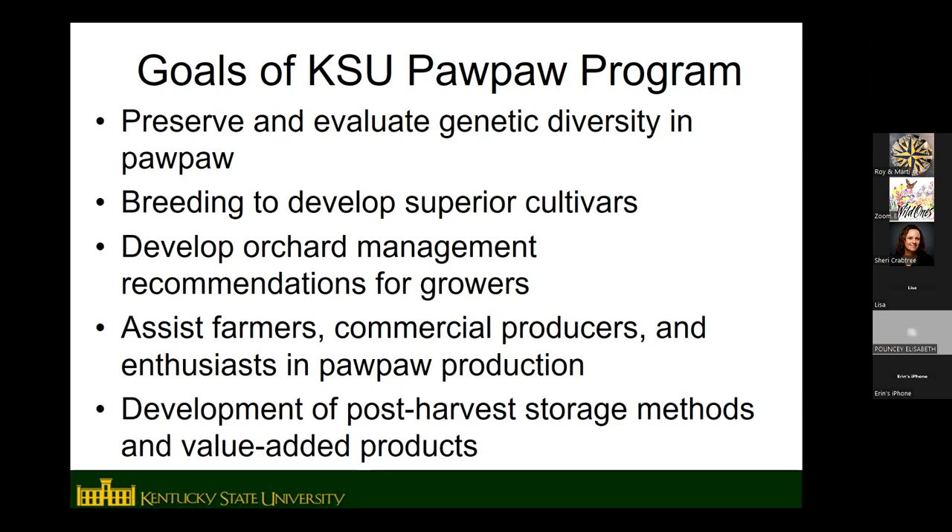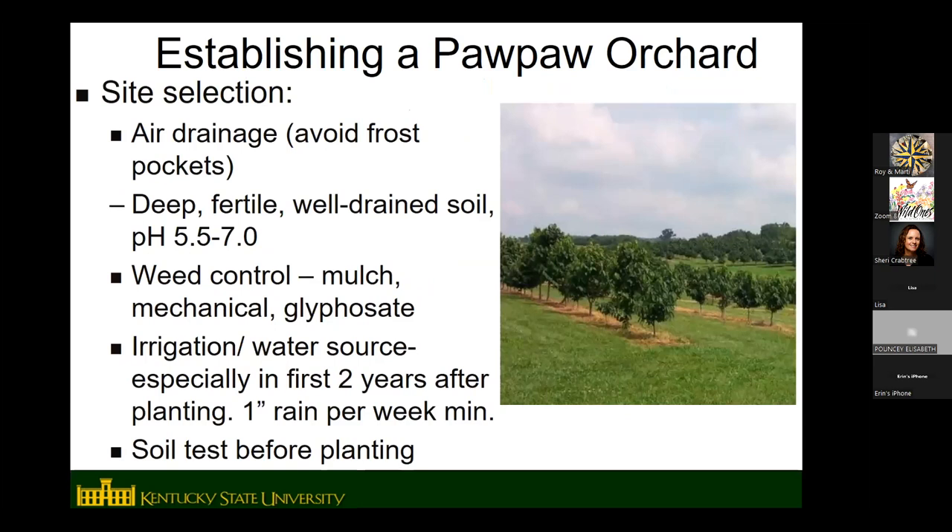We've also done some work trying to develop post-harvest storage methods, since pawpaw has a short shelf life, and things like recipes and value-added products.